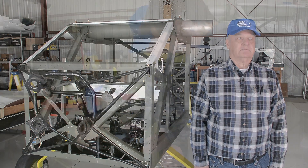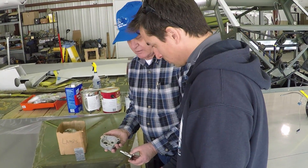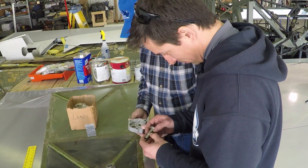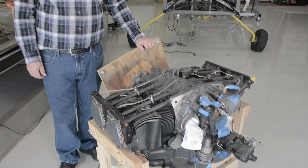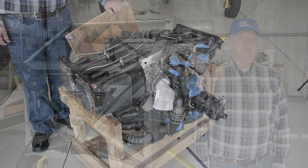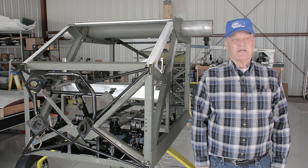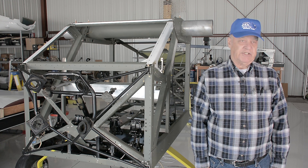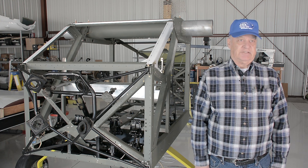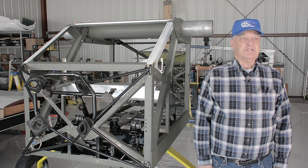Overhauling the engine was a pretty big task, but I took it on, followed all the books, and received plenty of guidance from other chapter members. I definitely found things that needed to be done and I was glad I did it. Once that was done, I proceeded to go after the airframe.